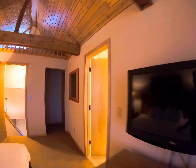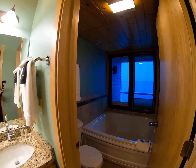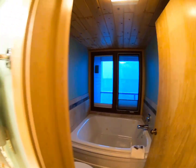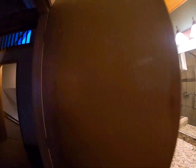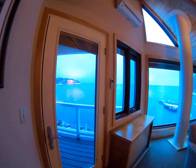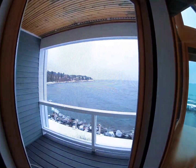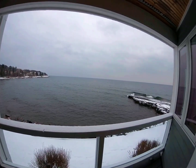And then the bathroom — every unit's got a double whirlpool tub overlooking Lake Superior. This one's also got a nice shower. And lastly, the second deck. Let us know in the comments if you have any questions — this is two-bedroom style A, unit number three.